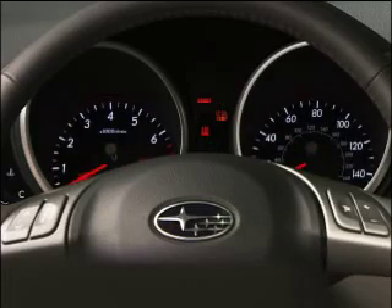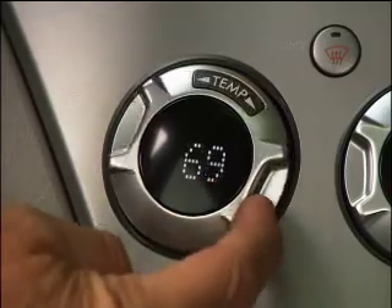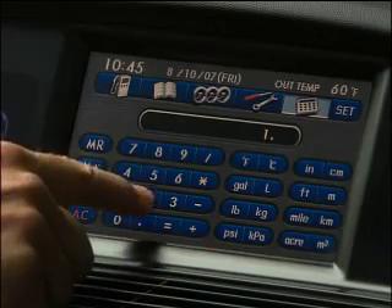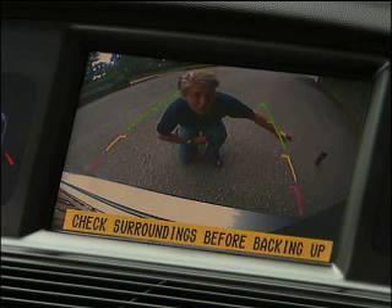Thankfully, the interior has been left alone. Star Trek fans will feel like Jean-Luc Picard here. Everything is easy to learn, though the nav system can't be programmed at speed, even by a passenger — darn lawyers. Got to love the calculator though. Backup cameras aren't great; you can even see my coffee mug there.